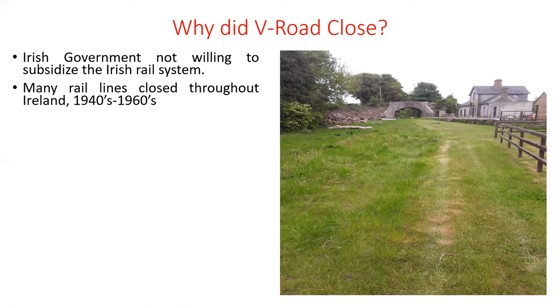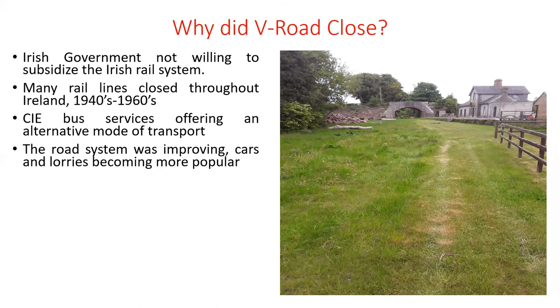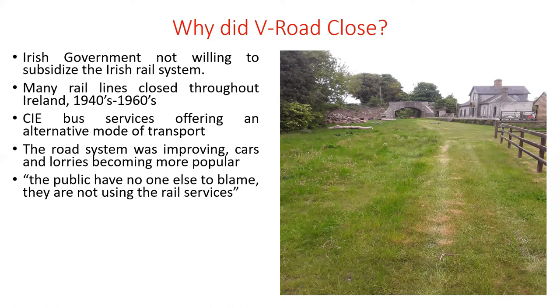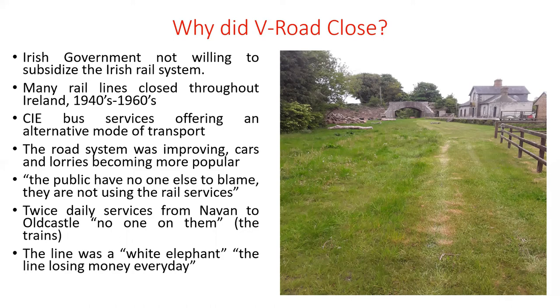Buses, lorries, and cars were becoming more popular forms of transport, taking passengers from the rail network. The road system was improving. A Meath County Councillor, when discussing the closure, stated: 'The public have no one else to blame — they're not using the rail services.' Twice daily services from Navan to Old Castle had no one on them — empty trains coming through Virginia Road. Another councillor noted the line was losing money every day.